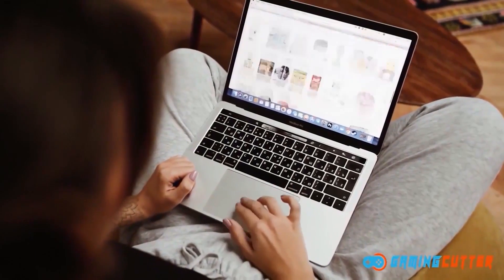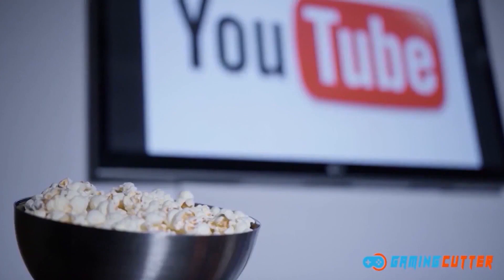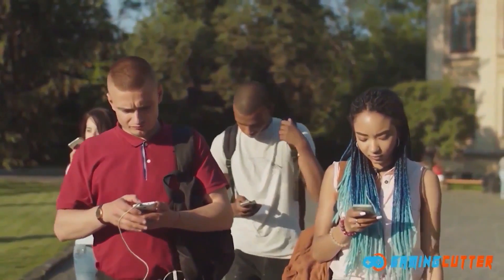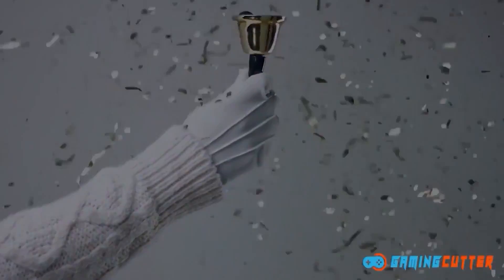Thanks for making it to the end. If you found this video helpful, please like the video and consider subscribing to the channel for more videos like this. If you have any questions, feel free to ask in the comments. See you in the next video.